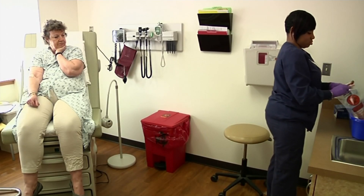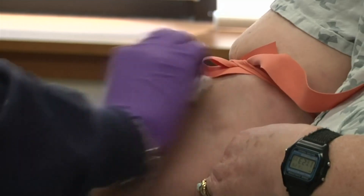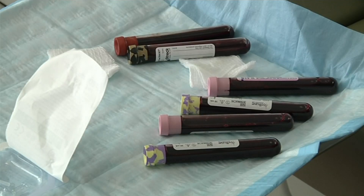Liquid biopsies look for cancer DNA that tumors shed into the blood. Dr. Rozelle Kurzrock says with the ability to test hundreds of genes at a time, doctors are able to come up with a more customized treatment. The new way to get a diagnosis is to look deep in the cell and understand precisely what made it into a tumor — and that's genomic sequencing.